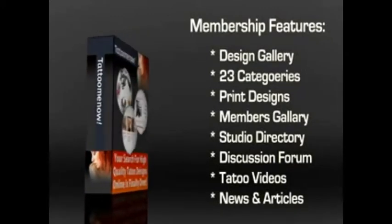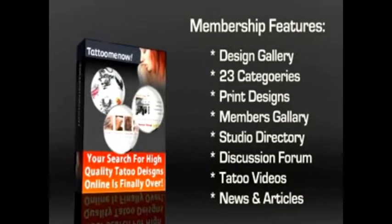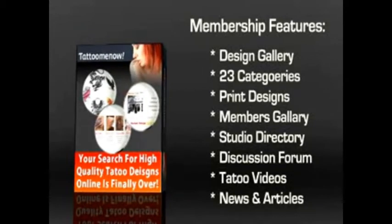The last component is the Tattoo Video section, which features 12 categories of tattoo related videos. You can even sign up for Tattoo News and articles in case you want to stay up to date with the tattoo industry.